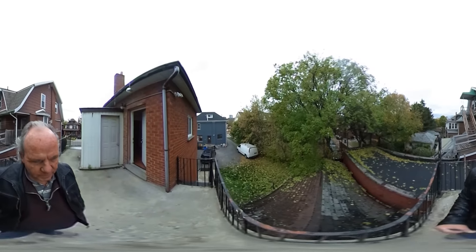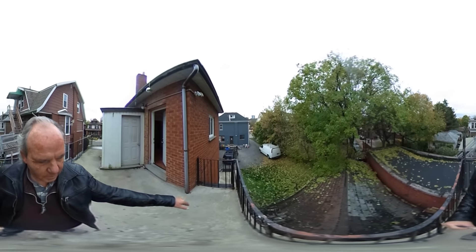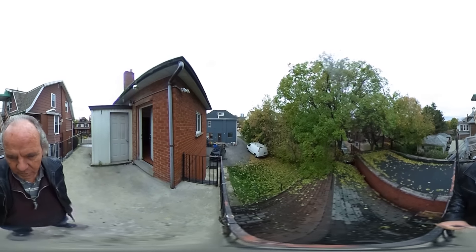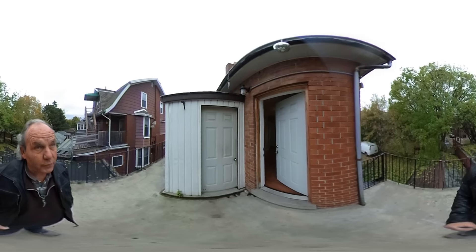And there you can see we've got a bit of a shared backyard. So of course you can take the stairs down to the backyard and enjoy that space as well, if that's your preference.